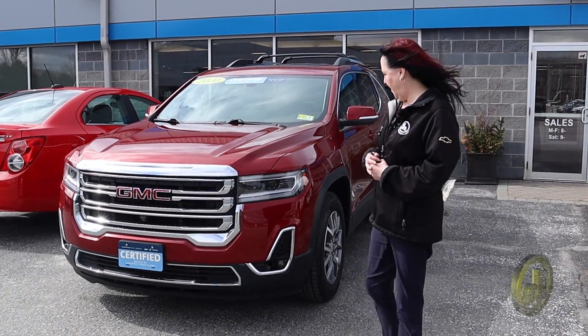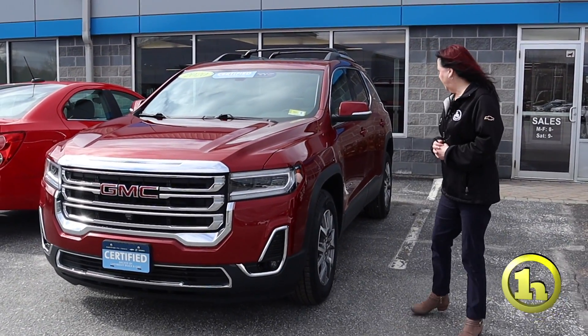Hi, it's Amy here at Handys. We just got this nice Acadia in, a 2020.